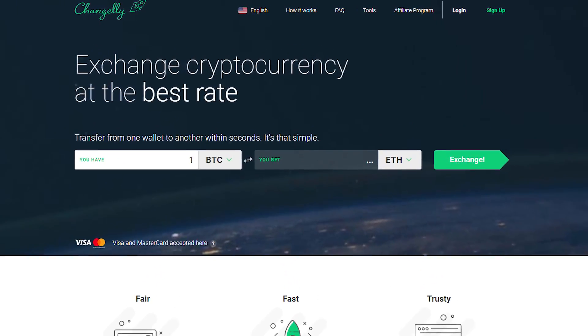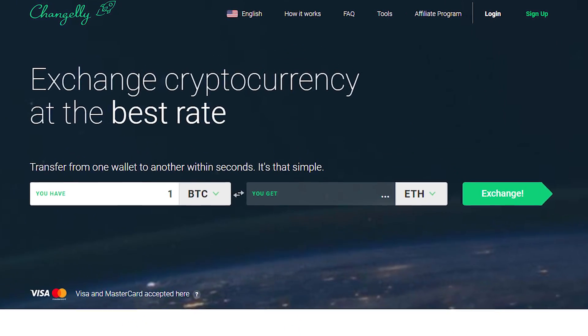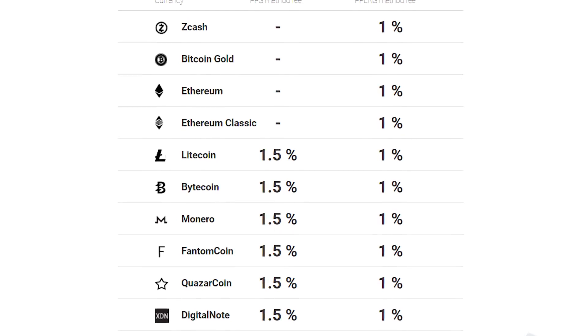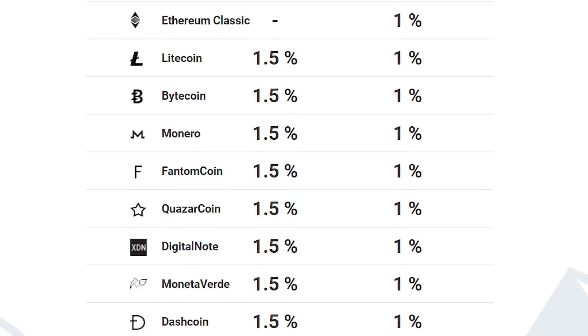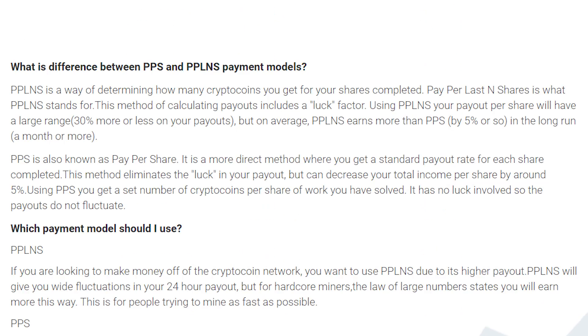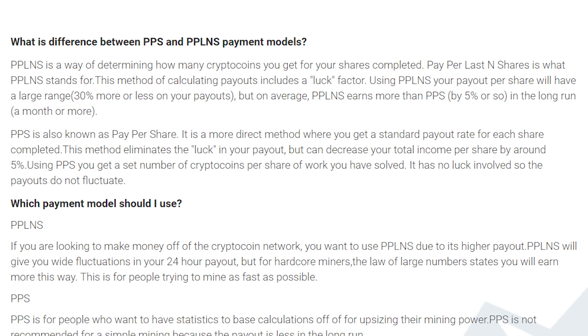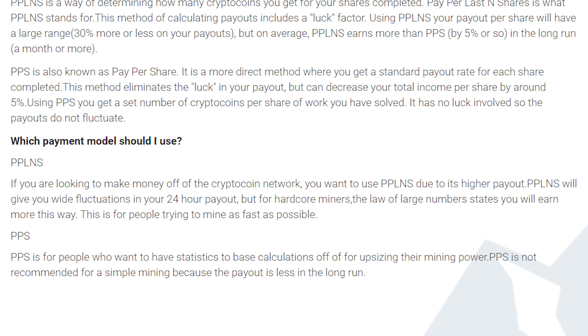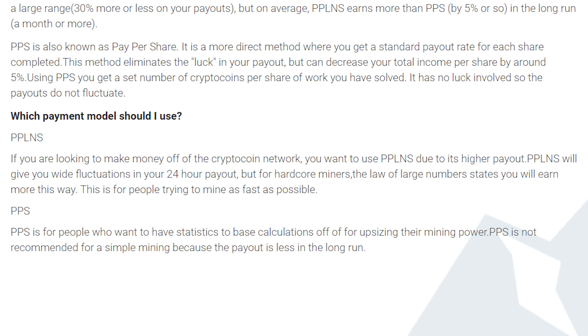Minergate does offer their own exchange, Changely, which may meet your needs, but I would personally recommend moving your currency out of their hands as much as possible considering what just happened with NiceHash. The fees for Minergate appear to be fairly low — 1% for using their pay-per-last-and-shares method and 1.5% for their pay-per-share method. Minergate claims you'll make about 5% higher payouts with PPLNS than the PPS model, but it's up to you to see which one works better over the long run.